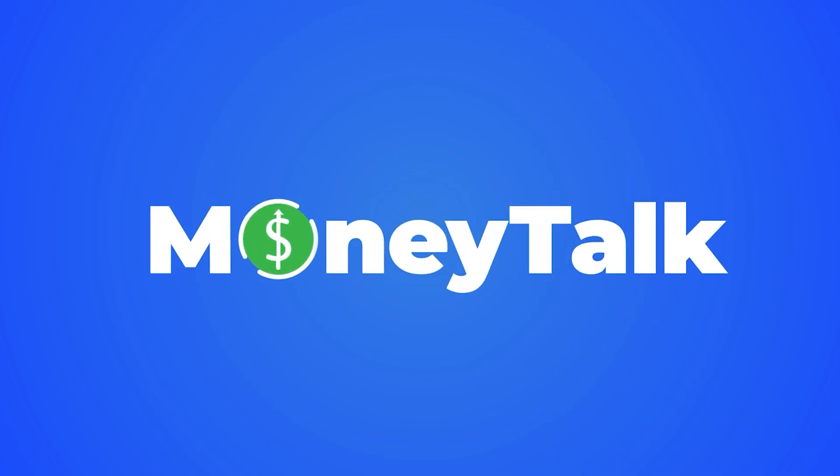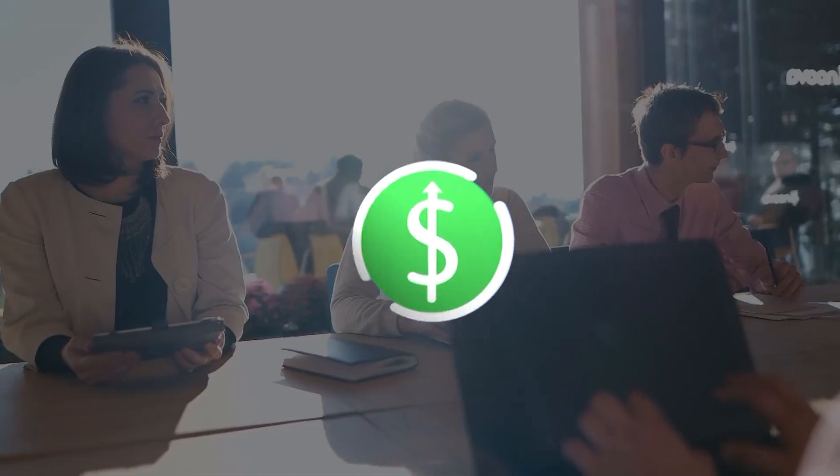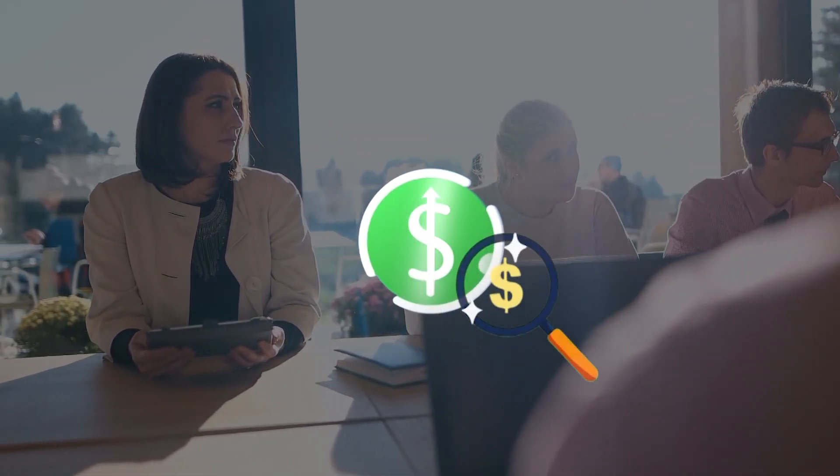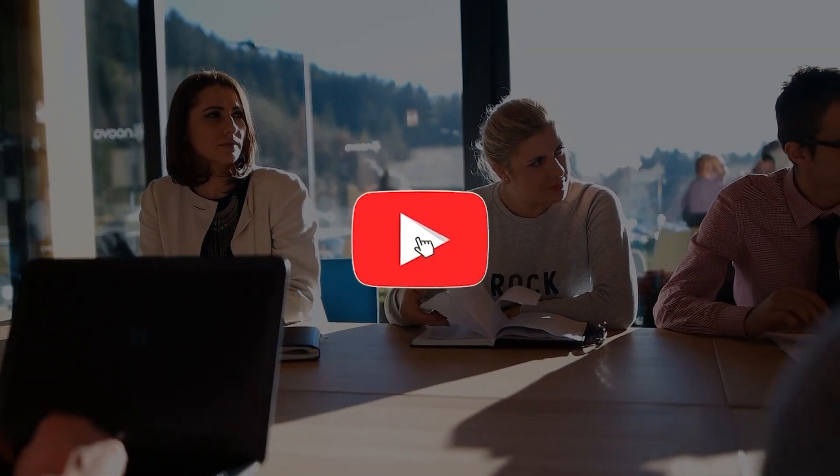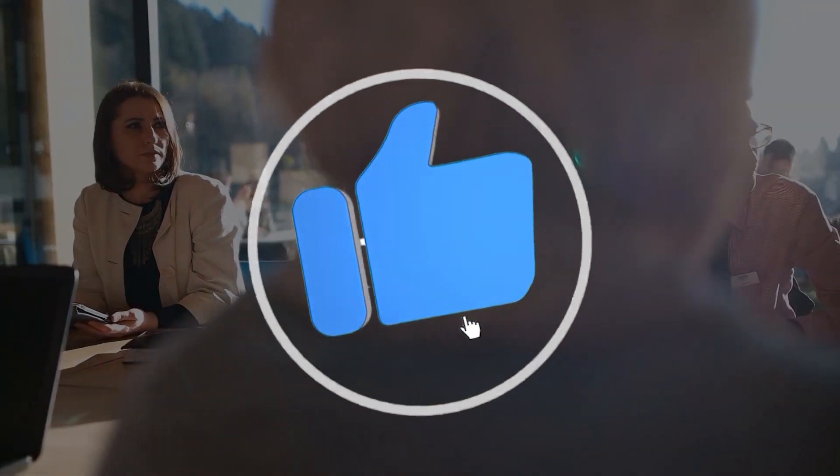Welcome to Money Talk, where we discuss everything about money. For this video, we are going to talk about how to earn $84 by just uploading images using this two-app combo. Before we begin, don't forget to hit the like and subscribe buttons and be the first to check out our latest videos.